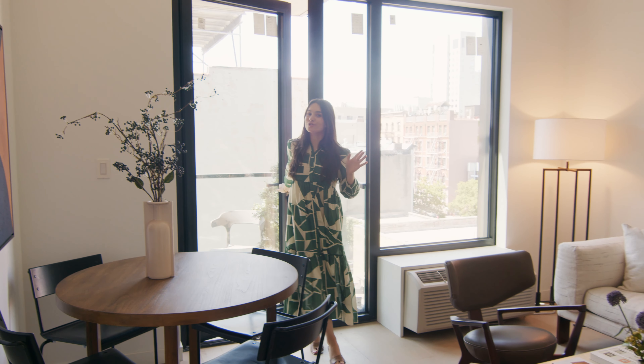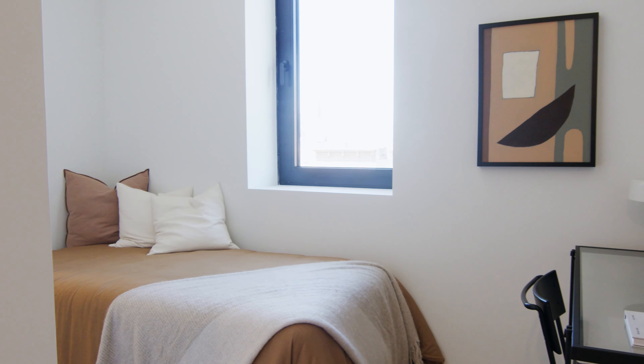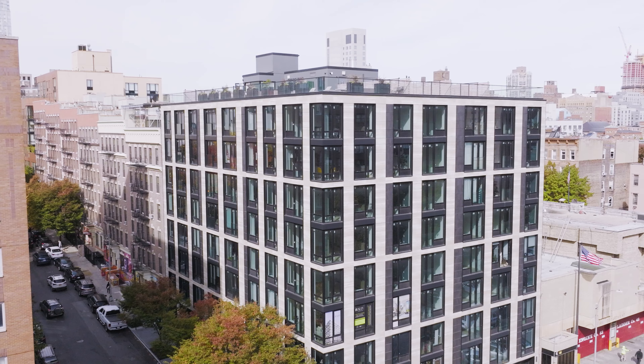We are now in 802, which is our largest studio plus home office line. It makes for a perfect starter home or a pied-à-terre, with pricing starting at $599,000.